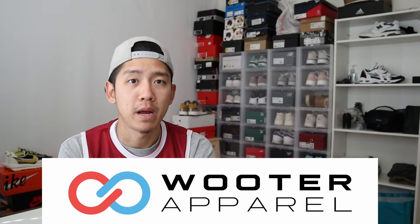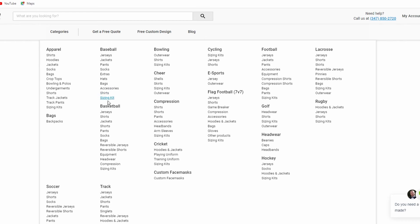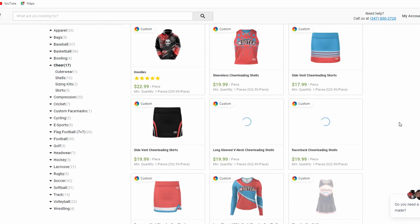What's up YouTube? In this video I wanted to do a quick review on Wooter Apparel. I was on the search for some custom jerseys for my groomsmen as a groomsmen proposal and I came across Wooter Apparel on my searches. They specialize in making customized jerseys and sports apparel from basketball, football, volleyball, hockey, and a wide range of other sports and athletic gear. Based on my research and the website, they also have had a lot of big name celebrities and athletes sponsor their products.